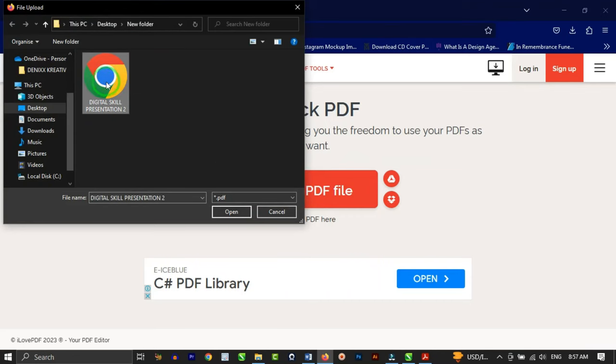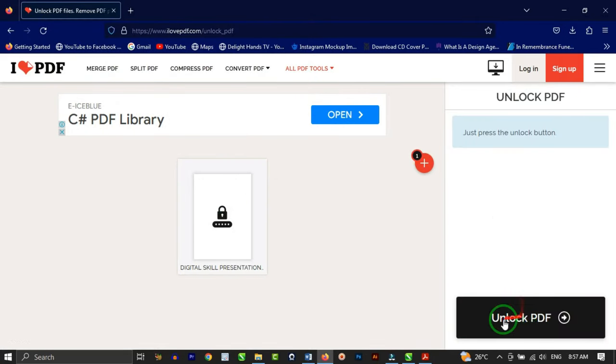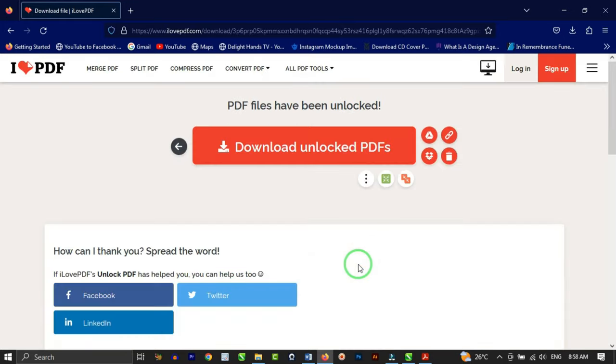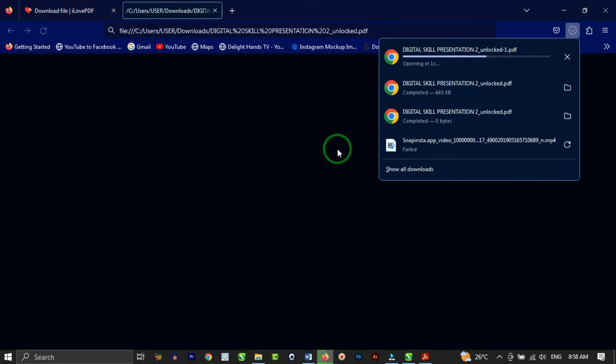But with the help of ilovepdf, we are going to unlock this file even without the password. Click on the file you want to remove the password from and click open. Once you do that, it uploads the file. Then go down to where you have "Unlock PDF", click on that, and it starts unlocking the PDF.